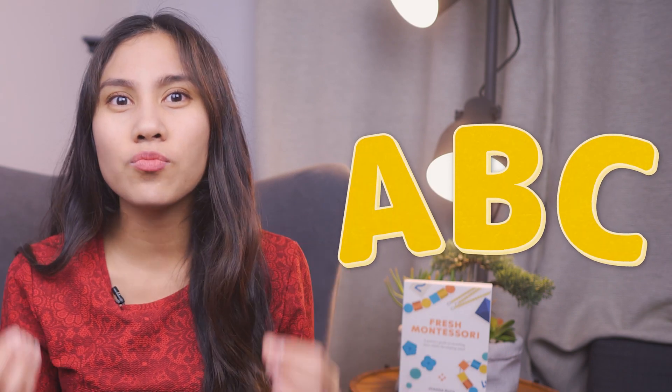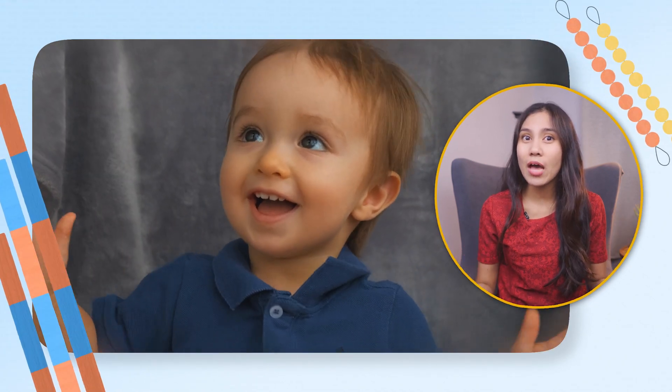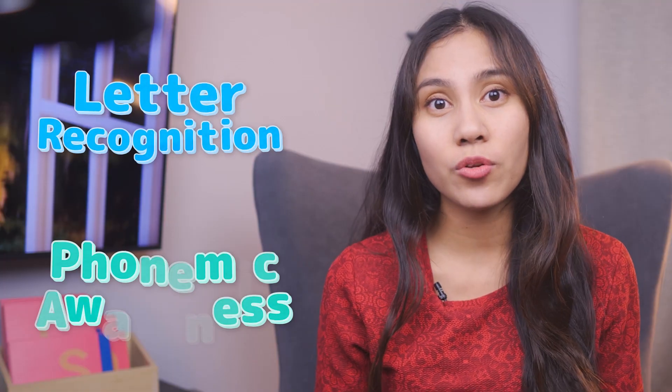So what's the fuss with the alphabet song, and why could it do more harm than good? Yes, the ABCs are a great way to introduce your child to the letter names. But as your toddler is learning to read, it could confuse them. As adults, reading comes so naturally to us. But for toddlers, we have to break down reading into two skills: letter recognition and phonemic awareness.